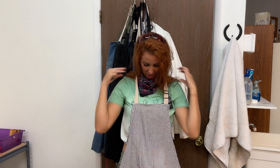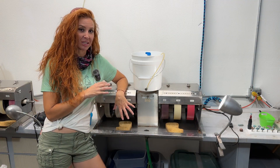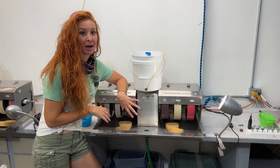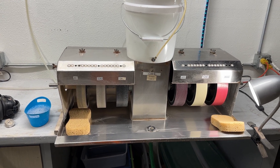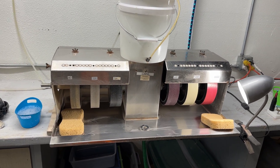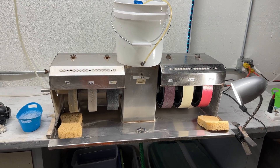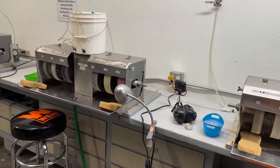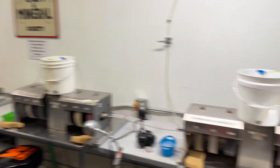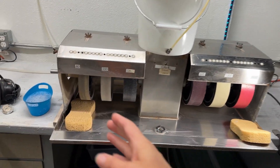We're also putting an apron on because water flies around and you need to be protected. This is the cabbing machine we're using today — it's the 8-inch Easy Cab. This is a simplified version of something like a Cab King or Diamond Tech, which are more expensive. I think these run about $2,500. There are a bunch here that members can sit down and use.